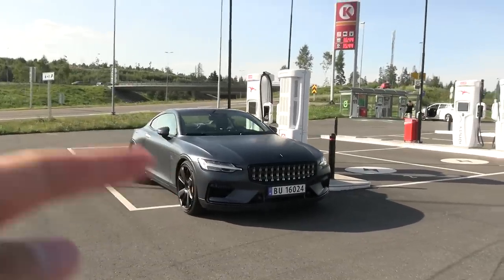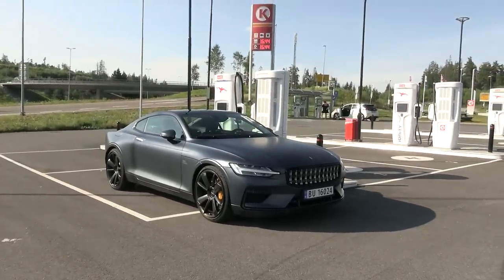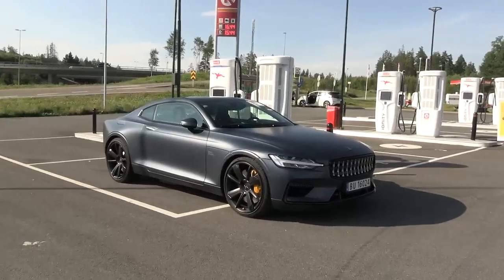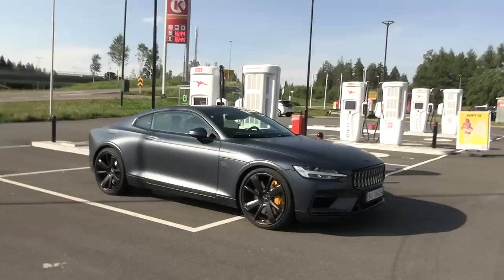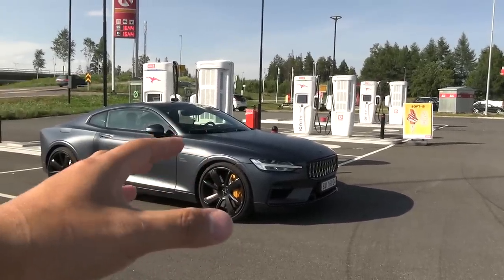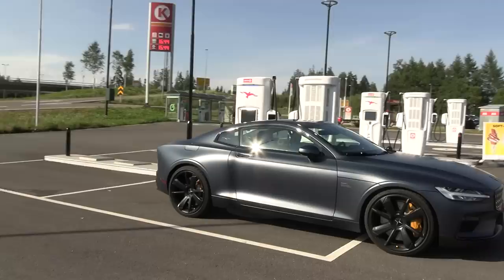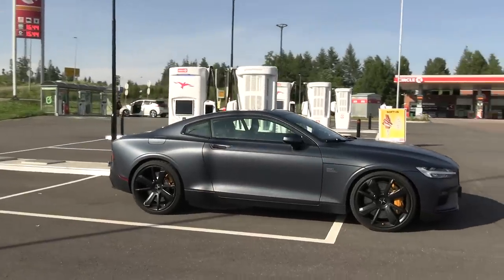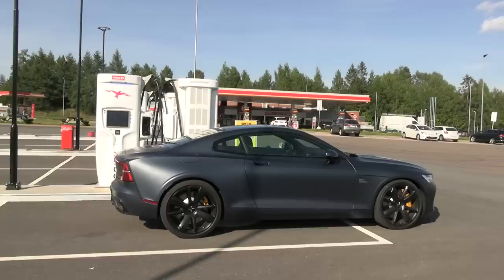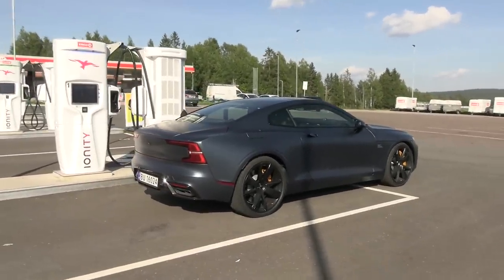The front stuff is not that interesting. It's a 2-liter Volvo engine, turbocharged and supercharged. There's also a crank electric motor in the front, and then two electric motors in the back. It has a 34 kilowatt-hour battery that supports 50 kilowatt DC fast charging and also an 11 kilowatt onboard charger.